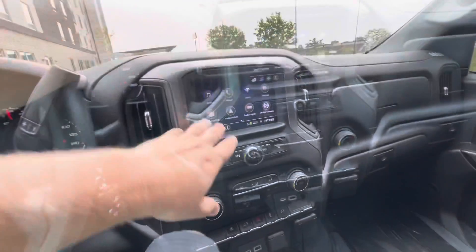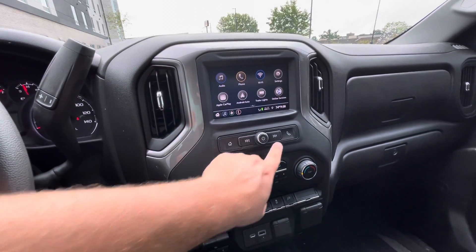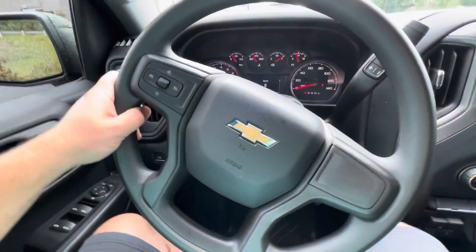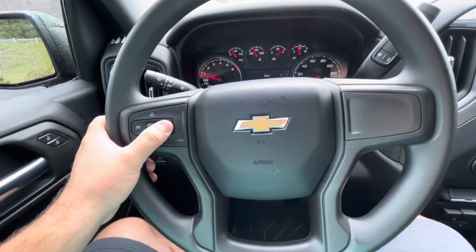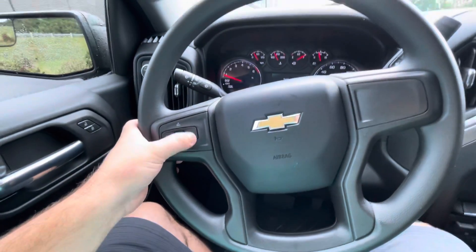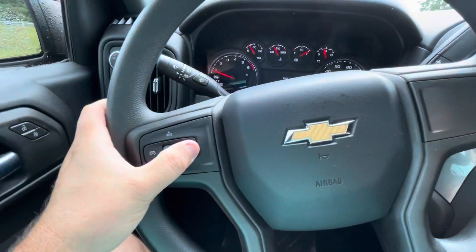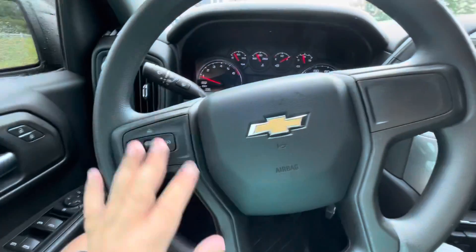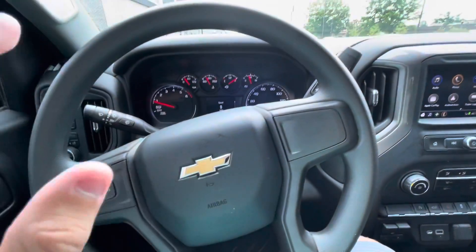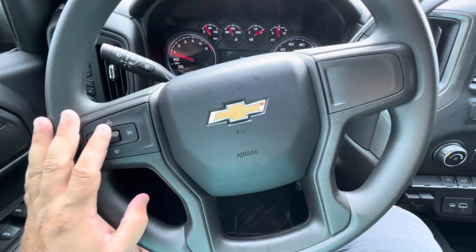The air conditioning is very simple and works fairly well — no complaints there. I think they could have thought more about practical application for the controls. On this model you don't have controls on the steering wheel. The cruise control is very confusing — when you turn it on it activates a light, when you set it it turns green, but pressing one button doesn't fully turn it off and you have to press another button to clear the indicator. Even after a cross-country trip using it a lot, it's still confusing.